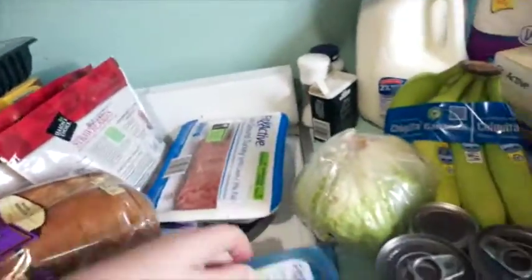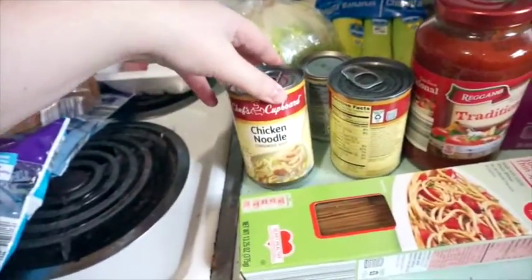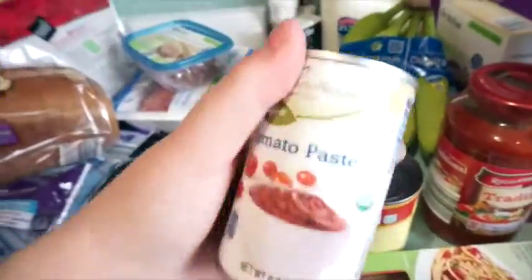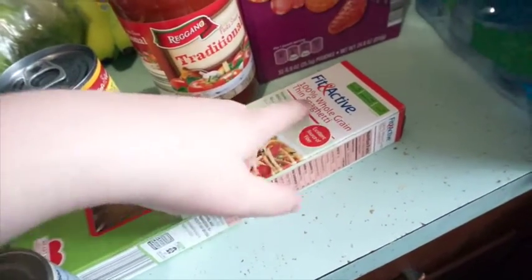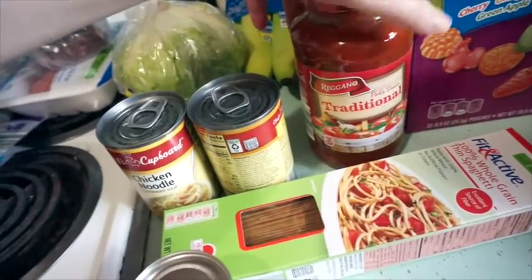And that was reasonably priced. We got a head of lettuce. Two cans of the Chef's Cup Chicken Noodle Soup. I got a can of tomato paste — that'll be for the chili. A box of the Fit and Active 100% whole grain spaghetti. We got some Regano Pasta Sauce Traditional.